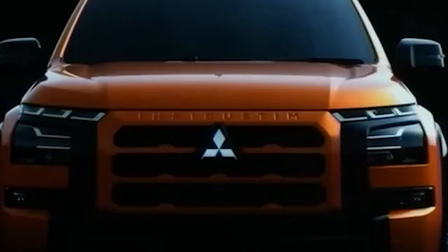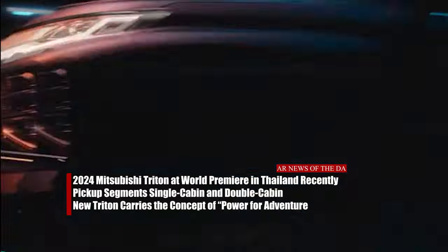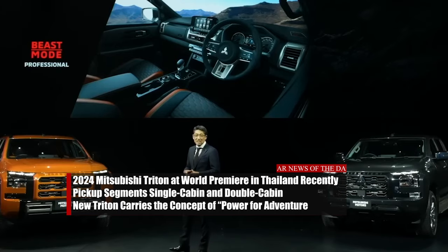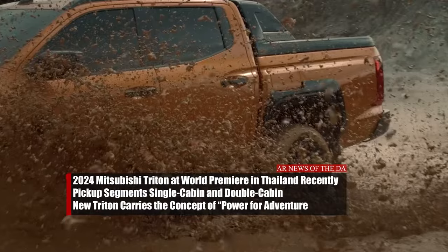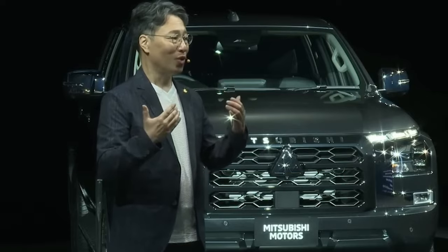The presence of the 2024 Mitsubishi Triton at its world premiere in Thailand recently has created a buzz in the global automotive scene. This is because this global product comes with an all-new exterior, interior, chassis, and engine. Occupying two segments, namely single cabin and double cabin, the new Triton carries the concept of power for adventure, expressing the toughness and strength of a pickup truck.